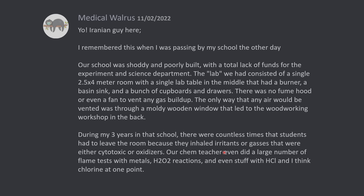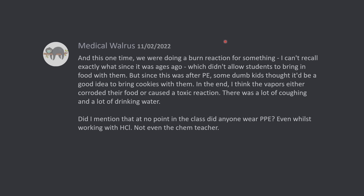Our chem teacher even did a large number of flame tests with metals, hydrogen peroxide reactions, and even stuff with hydrochloric acid and I think chlorine at one point. And this one time, we were doing a burn reaction — I can't recall exactly what, since it was ages ago — which didn't allow students to bring in food with them. But since this was after PE, some dumb kids thought it would be a good idea to bring cookies with them. In the end, I think the vapors either corroded their food or caused a toxic reaction. There was a lot of coughing and a lot of drinking water.